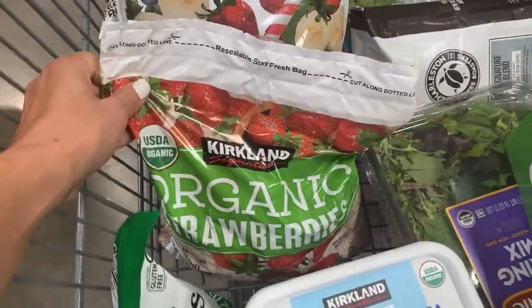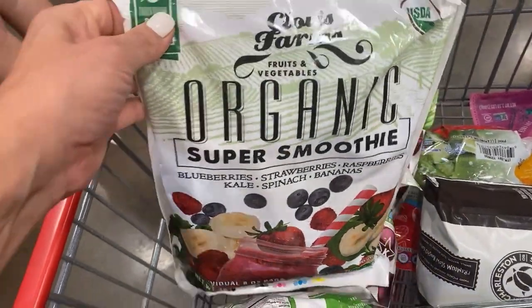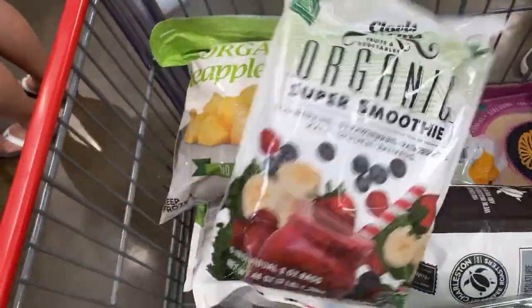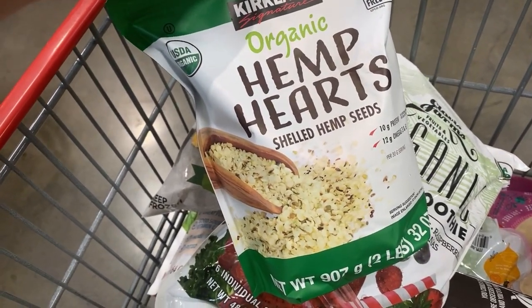I've got to get my plant points and smoothies in the morning, so I get my strawberries, my mega dose smoothie pack, pineapple chunks, cherries, and of course seeds — because they are packed with fiber, protein, and omega-3s.